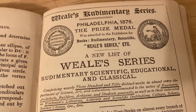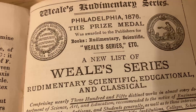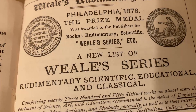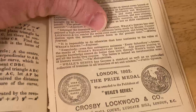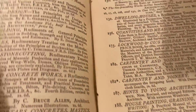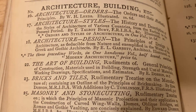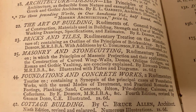At the end of the book, it talks more about Wheel's Rudimentary Series. In Philadelphia, 1876, the prize medal was awarded to the publishers for their rudimentary scientific Wheel's series books. There's a new list of Wheel's series — architecture orders, architecture styles, architecture design, the art of building, bricks and tiles, masonry and stone cutting, foundations and concrete works. How interesting.